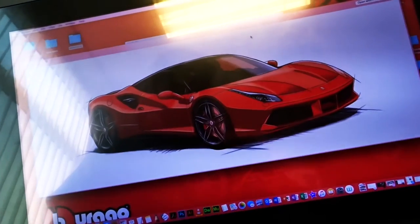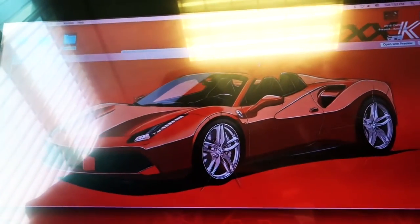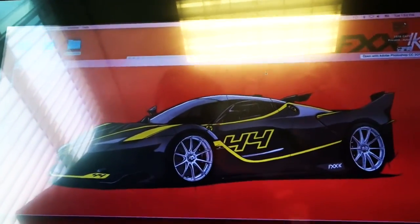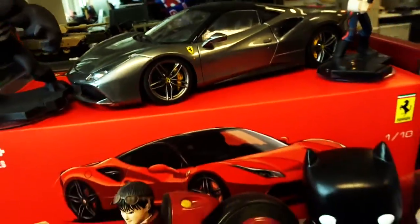The 488 GTB illustration — these are Eddie's renderings. Look at that, those are awesome! These go on the signature series packages that they do, and there's the base right there.